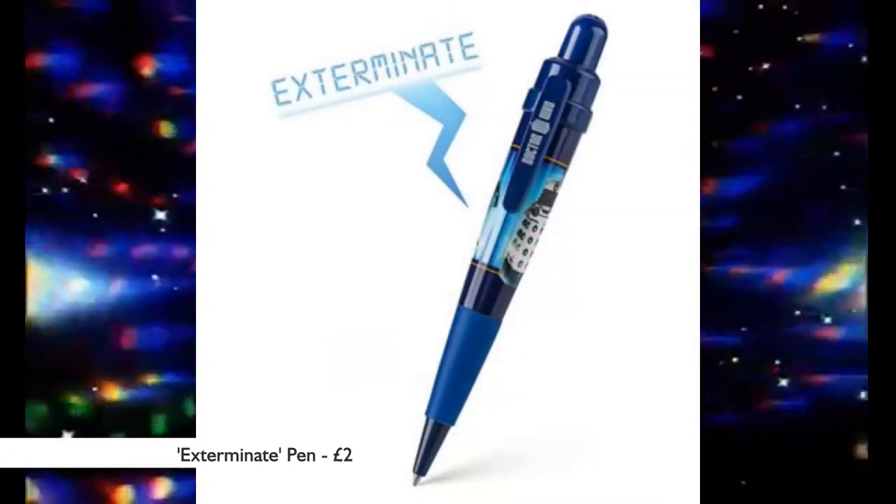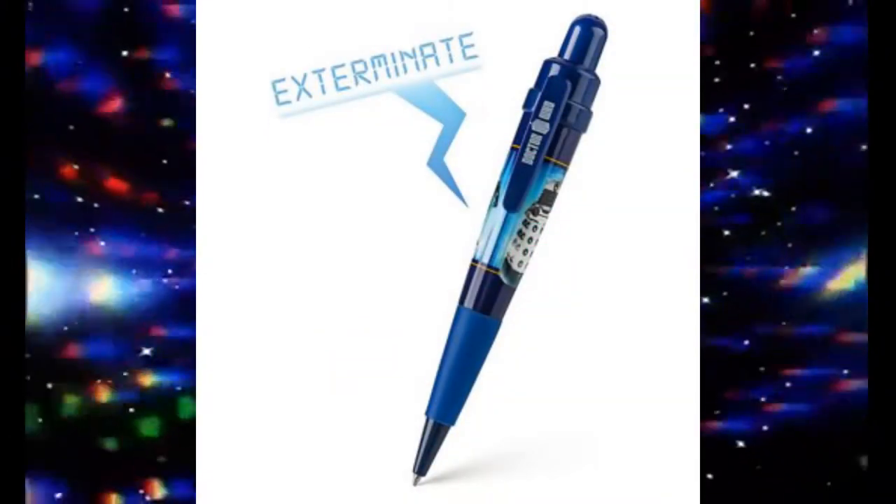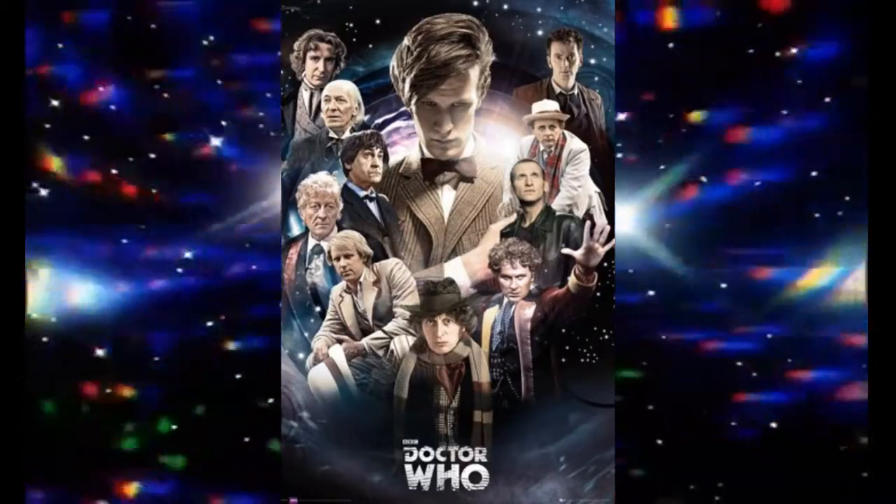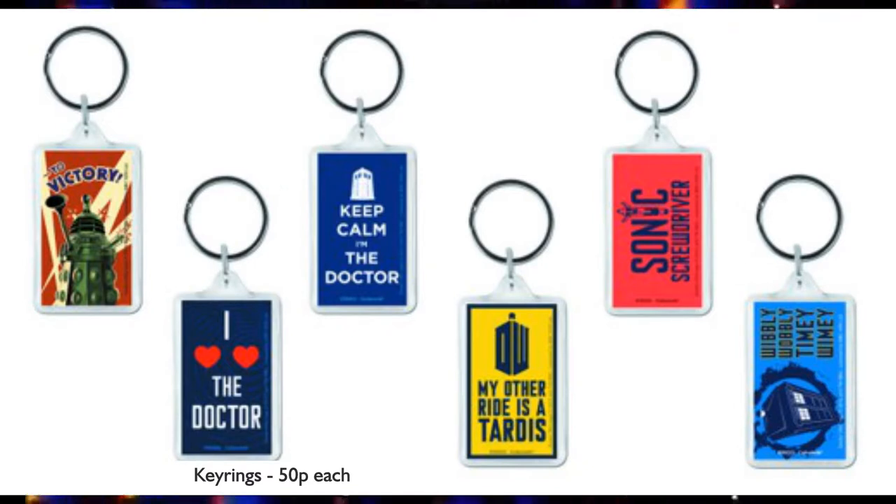Special offers! You can get this Dalek exterminate pen for £2, or you can buy this Doctor Who poster for £4.99, or get a keyring for just 50p.